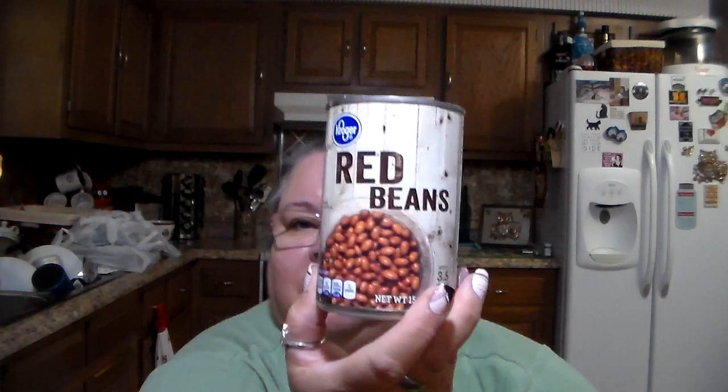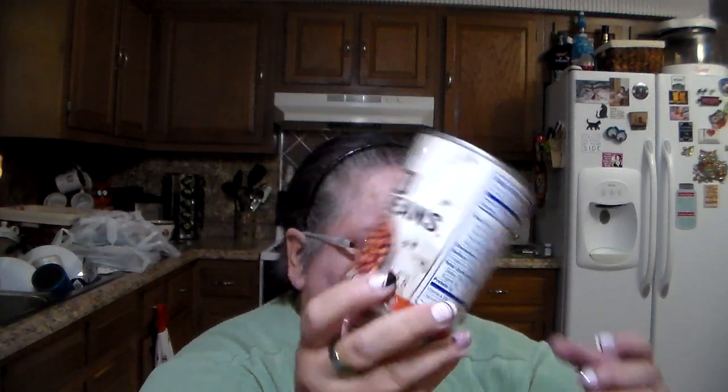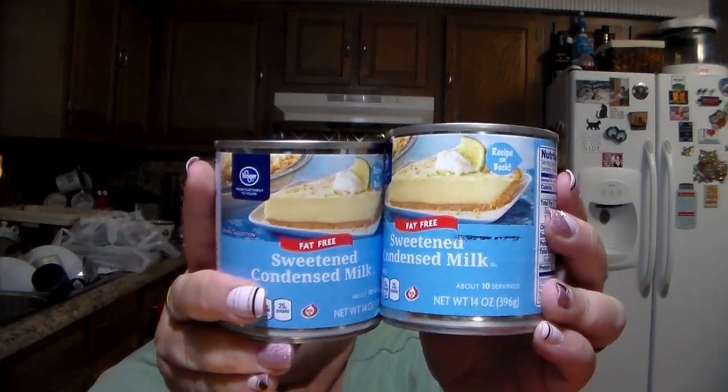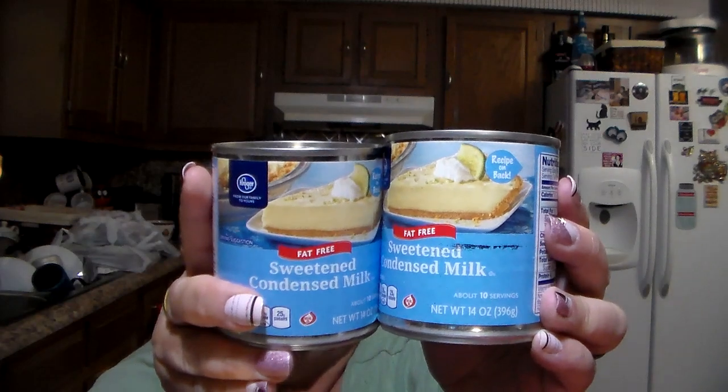Kroger red beans were 59 cents. I'm going to be making a cake for an outing, and I may show the recipe, but I need some ingredients for it. I bought the Kroger brand fat-free sweetened condensed milk — needed two of them — and they were $1.88 a can, which is not bad for condensed milk.